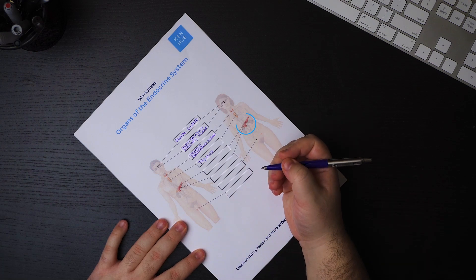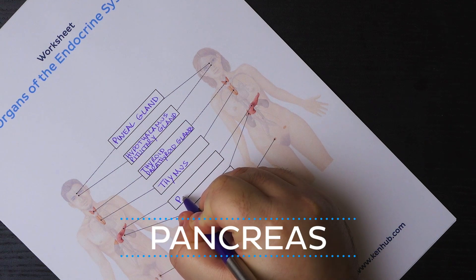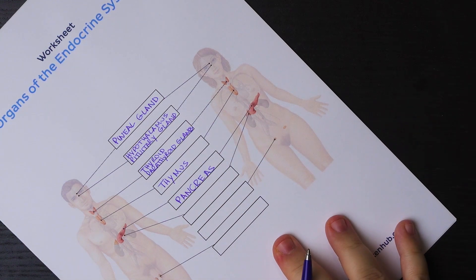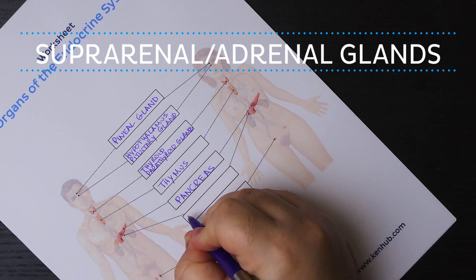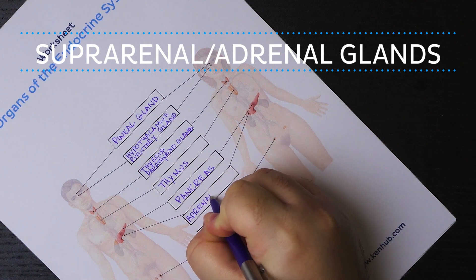Next up we have the pancreas. The pancreas is particularly important in the enteric endocrine system, as it releases the hormones insulin and glucagon, which regulate blood sugar levels. And here, just over the kidneys, we find the suprarenal or adrenal glands. They regulate blood pressure, electrolyte balance, and stress response.